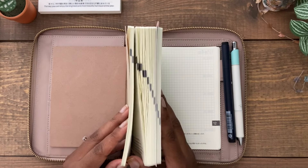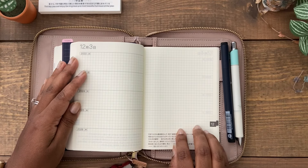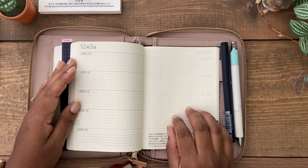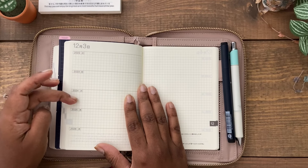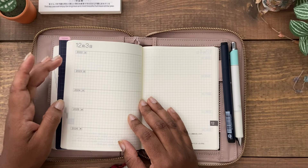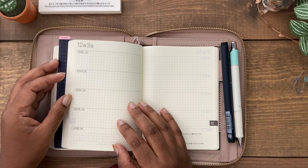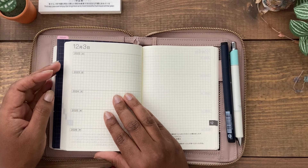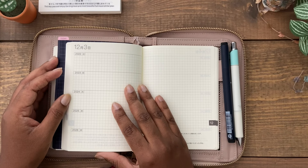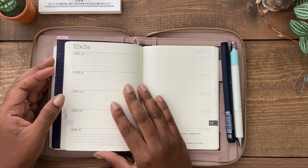I'm looking forward to over the five years adding to the pages that already have watercolor on them, or adding new watercolor on blank pages. That's what I'm using the right-hand side for — it's a blank canvas where you can write or draw. On the left-hand side there are five dividers for each year, and you can write a daily highlight or anything you want to track over the five years. It'll be really interesting to see how my gratitude has changed over time.